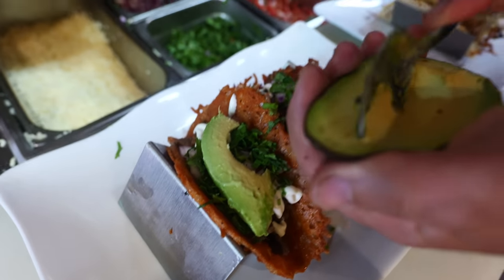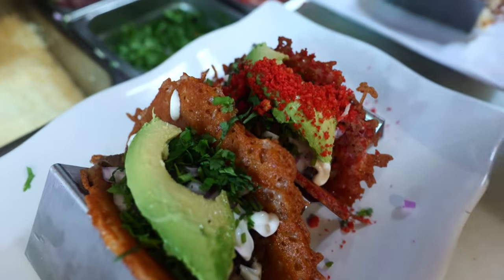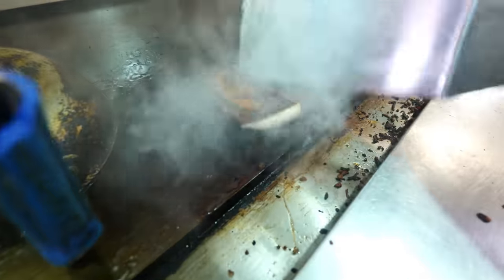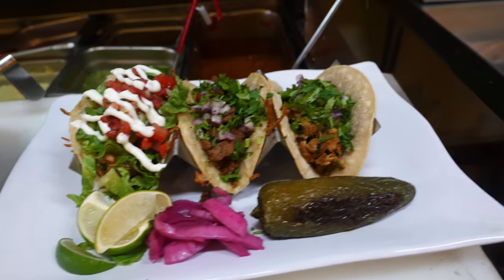Got to have your avocado, too. Hot Cheeto fairy dust — that's what you call it, fairy dust? Based on what I'm seeing, it looks like a lot of these dishes have that authentic Mexican look to them, but then have their own unique twist. So it's very creative and it looks very tasty, too.